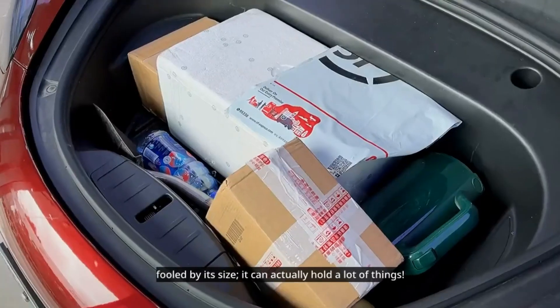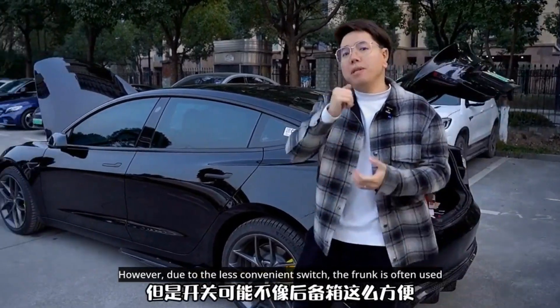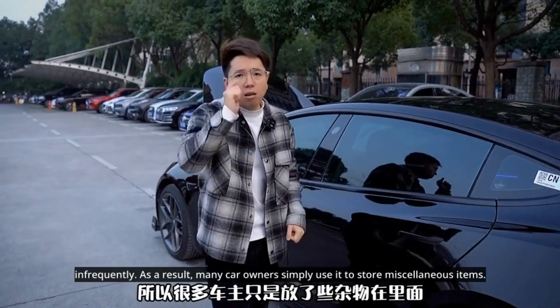Don't be fooled by its size — it can actually hold a lot of things. However, due to the less convenient switch, the frunk is often used infrequently. As a result, many car owners simply use it to store miscellaneous items.